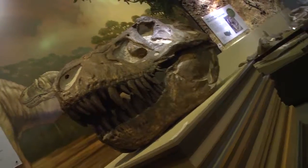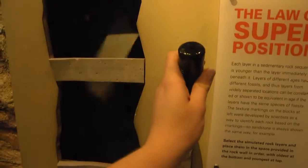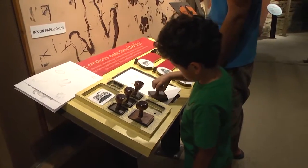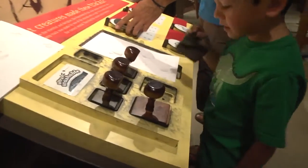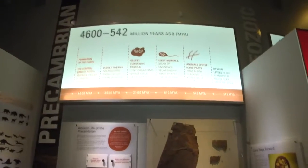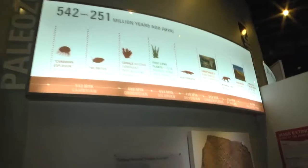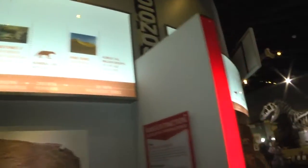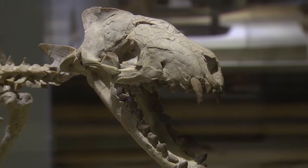Just a couple months ago we finished renovating our basement area downstairs — we've got more interactive exhibits that especially young kids can get involved with. It was only a couple of years ago that we finished renovating the upstairs area. If you come to the museum, you'll start along a timeline and be able to see fossils from the Precambrian, then work your way in a big circle around to modern-day fossils. There are dinosaurs, Ice Age animals, and things in between to check out.